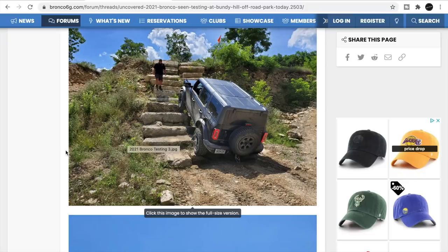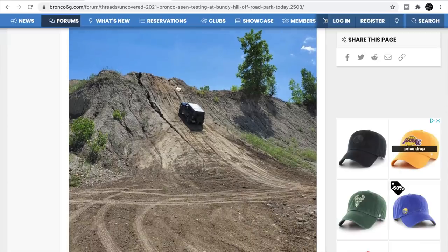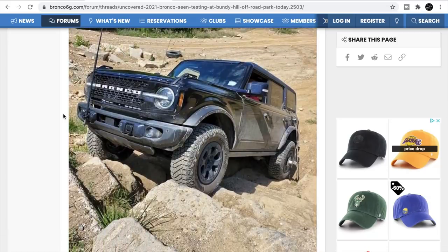If it looks steep in a photo or video, it's really steep in real life. Even if it looks steep enough in the picture, trust me — it's really steep. They're doing serious off-road validation testing.